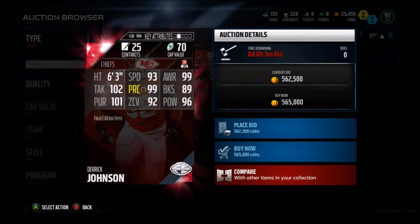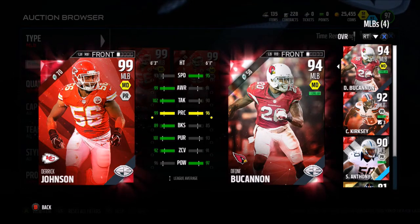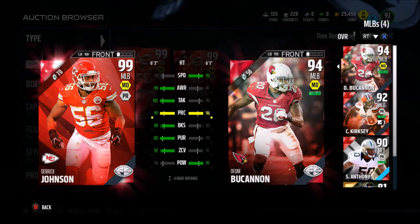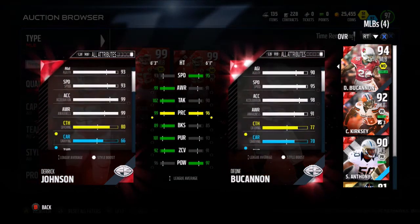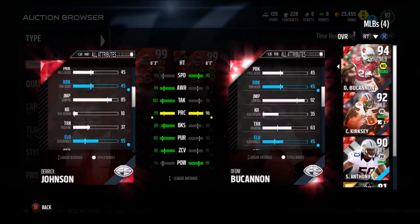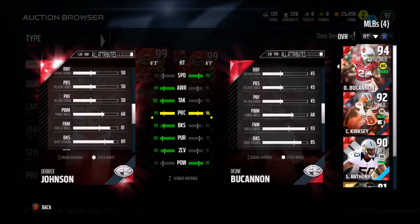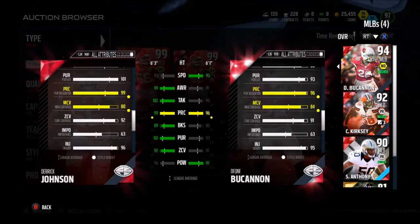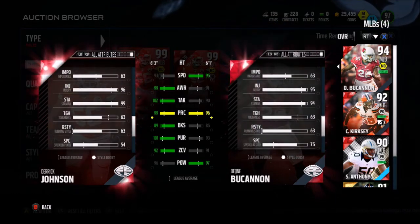We have Derek Johnson on the screen — 93 speed, 99 awareness, 99 play recognition, 100 tackle, 100 pursuit, 101 pursuit, 92 zone, 96 hit power, and an 89 block shed. We just need that Allen Robinson to get down in price, and this card will probably be 200, maybe 250k max. Allen Robinson is just going to be the card that is a pain to get down in price. He has 93 speed, 99 acceleration, 90 strength, 80 catching, 85 jump — you gotta expect he's not really a very versatile guy. He also has 68 power move, 81 finesse move, 89 block shed, 92 zone, 96 injury, and 99 stamina. Very, very good card.